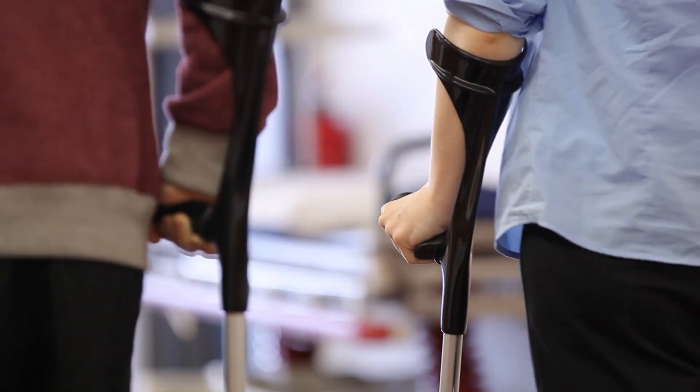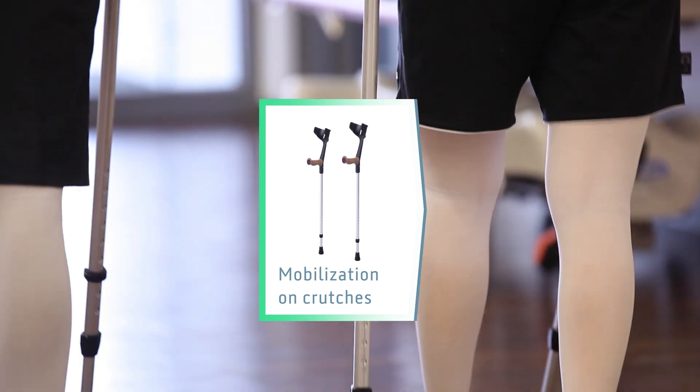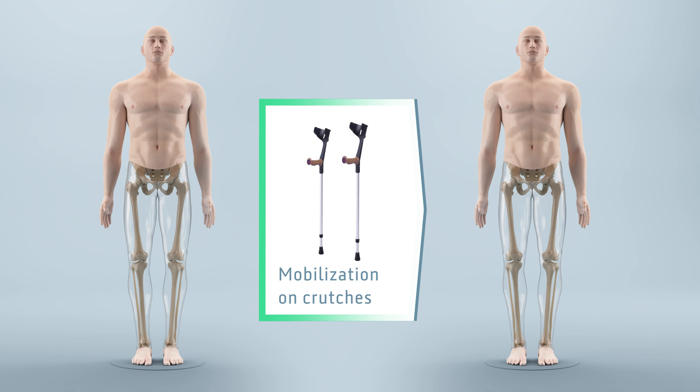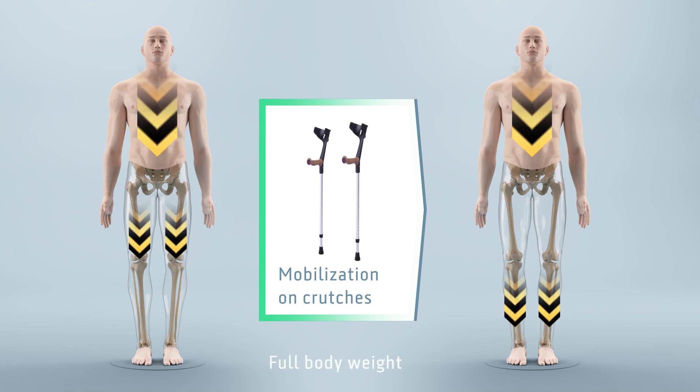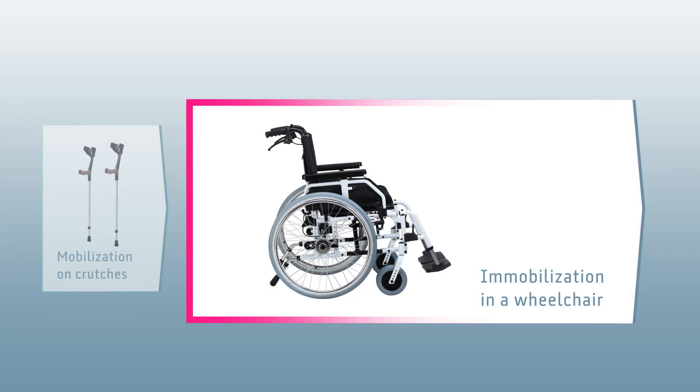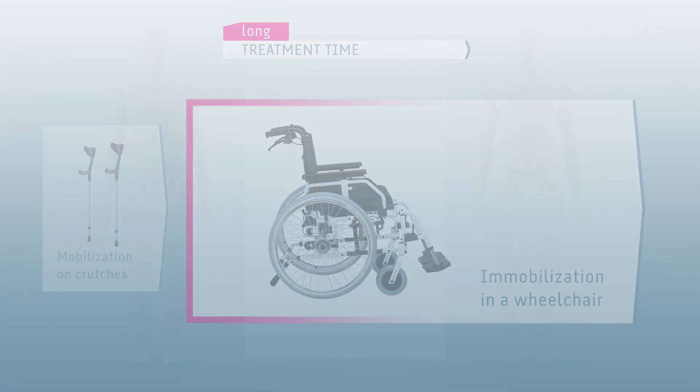The sooner the patients are mobilized on crutches, the more easily and quickly they become used to their lengthened legs. Because with bilateral lengthening, both legs are lengthened simultaneously, crutches can be used only if the lengthening system is able to hold the full weight of the body without any problems with the implant system. If that is not the case, the patient has to be immobilized in a wheelchair during the whole treatment time, which complicates the process and extends treatment time because the patient cannot train his legs under everyday conditions.